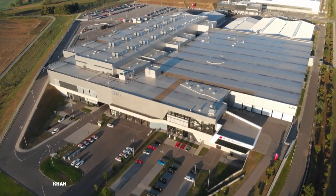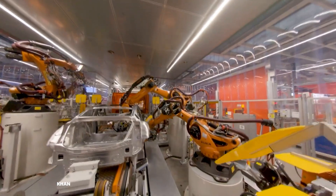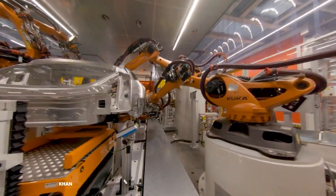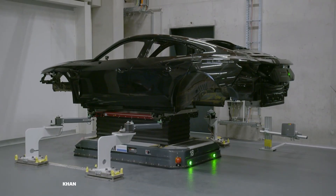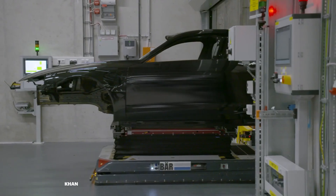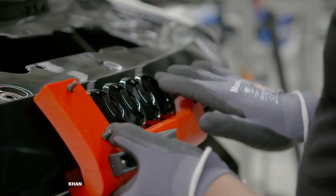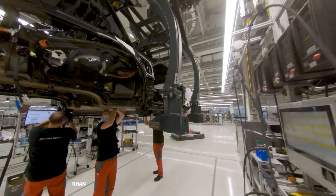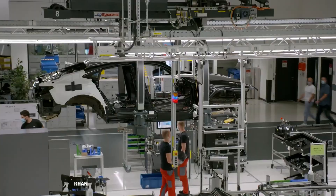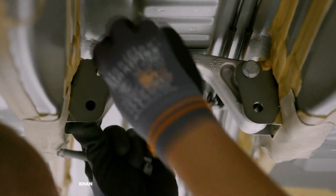Our story begins at Audi's Böllinger Höfe facility in Germany. This is not just a factory — it is a vision of the future of manufacturing. A place where the legendary fire-breathing Audi R8 is born alongside its all-electric sibling, the e-tron GT. It is a unique space where two eras of performance are built side by side by a combination of master craftspeople and the most advanced robotic systems on the planet.